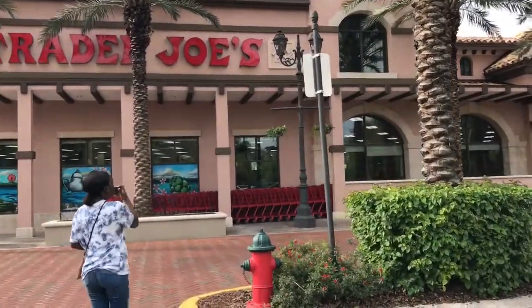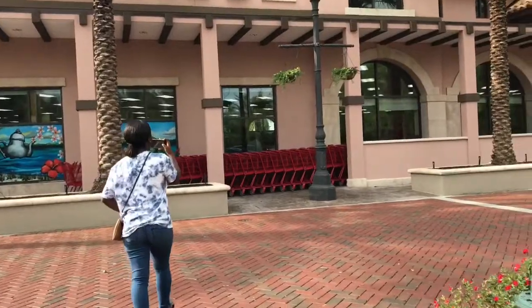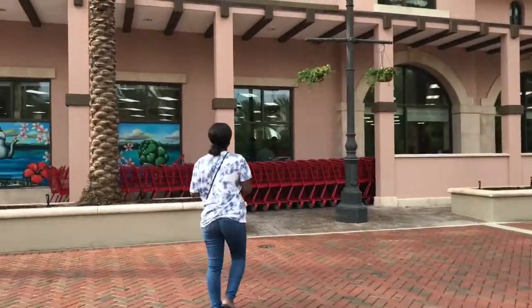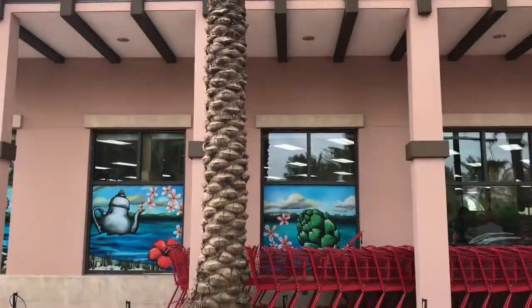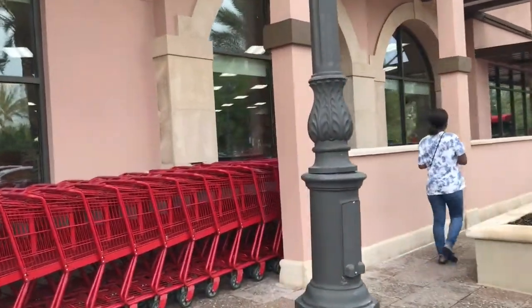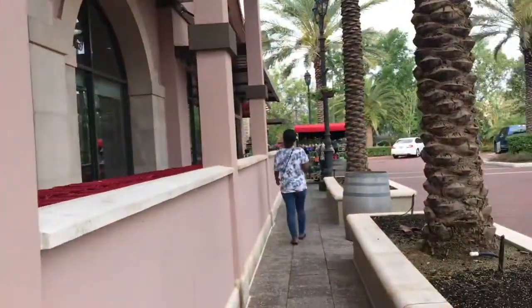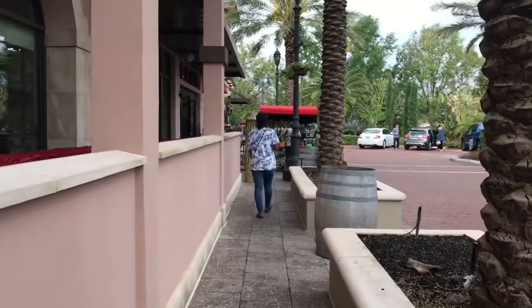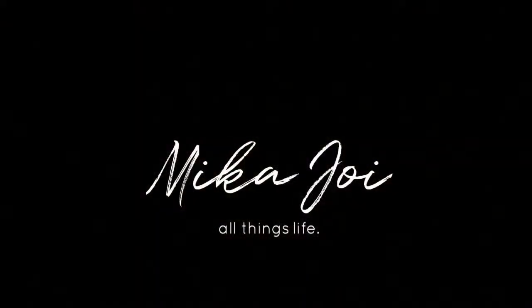Alright, we're grocery shopping this morning at Trader Joe's. Lexi's getting her vlog on too. But yeah, we're going to pick up a few things. I got my list this morning, so I'm ready. I think I may try to go to Target too this morning - I'm not sure. We're going to see how I feel. Positive vibes over here.